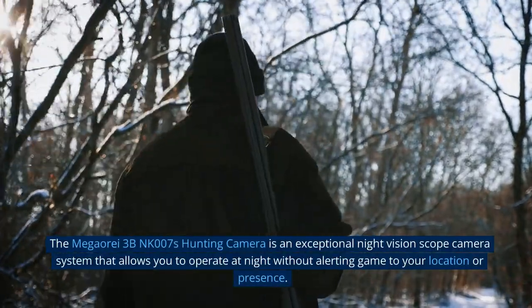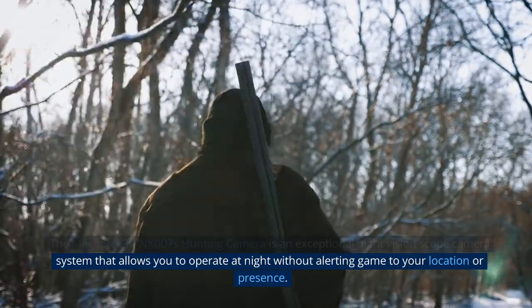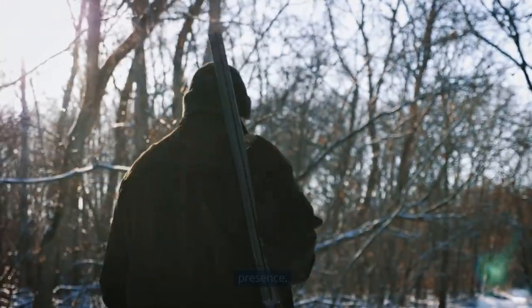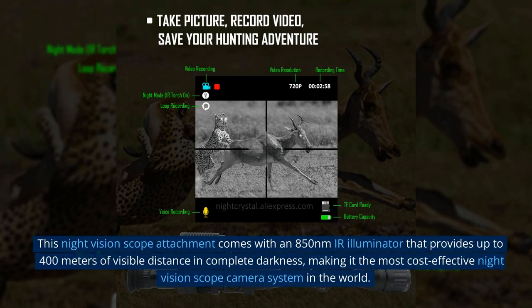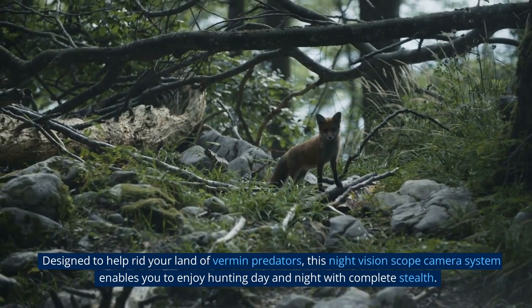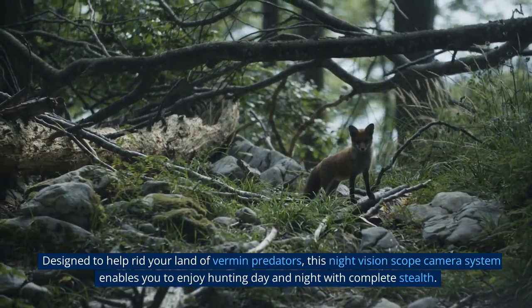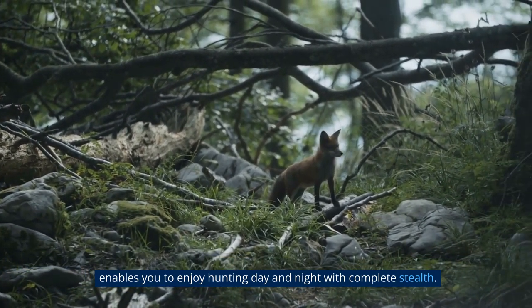The Mega Ore 3BNK-07's hunting camera is an exceptional night vision scope camera system that allows you to operate at night without alerting game to your location or presence. It comes with an 850nm IR illuminator that provides up to 400 meters of visible distance in complete darkness, making it the most cost-effective night vision scope camera system in the world. Designed to help rid your land of vermin predators, it enables you to enjoy hunting day and night with complete stealth.